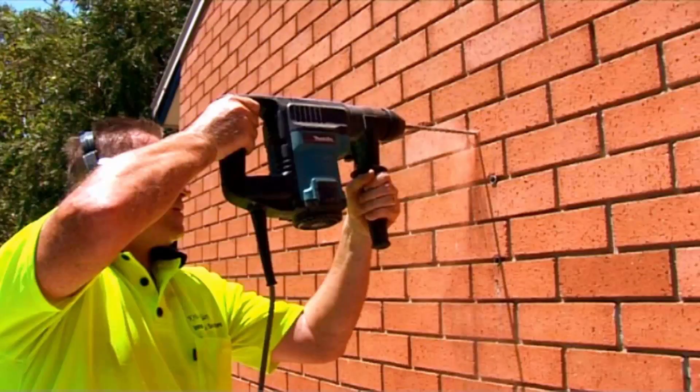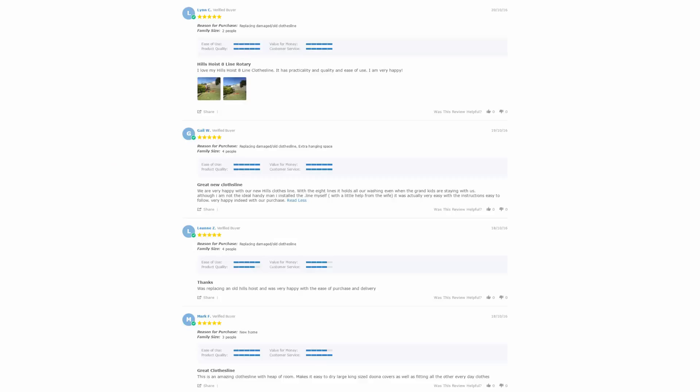Our team of highly qualified installers can install your new clothesline for you, and if you have an old one that needs removing, we can take this away and dispose of it as well. With over 5,000 reviews available on the Lifestyle Clotheslines website,